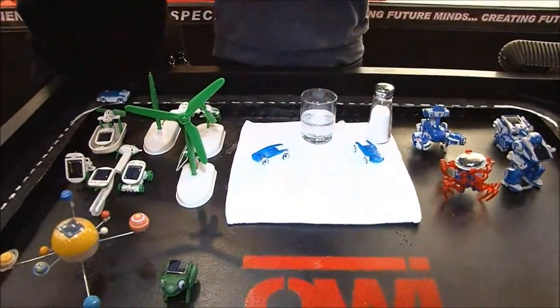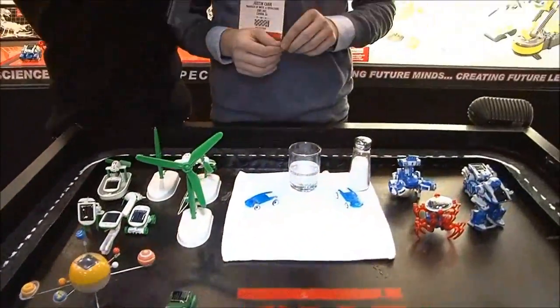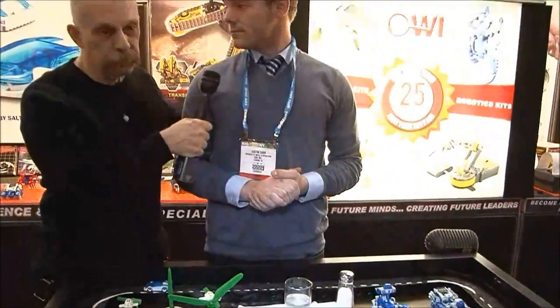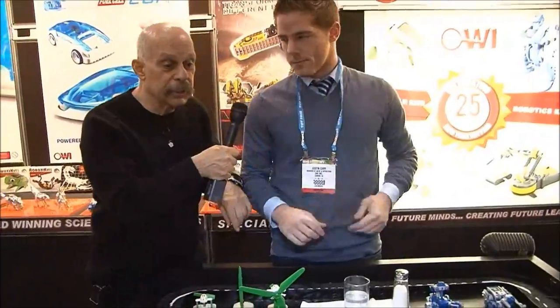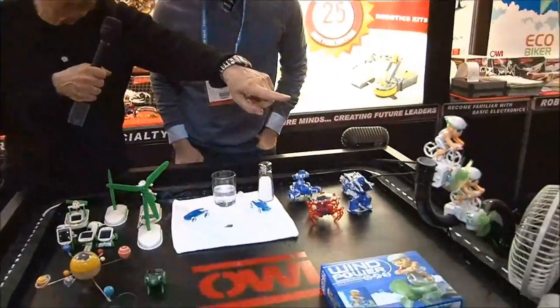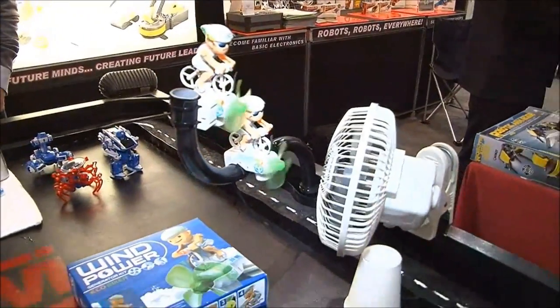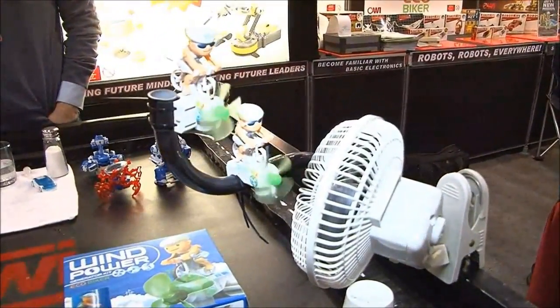And the price? $15.95 retail. Very good. And it is available next week. And something else from OWI as we go out, we have wind-powered toys. Some really neat stuff here at Toy Fair.